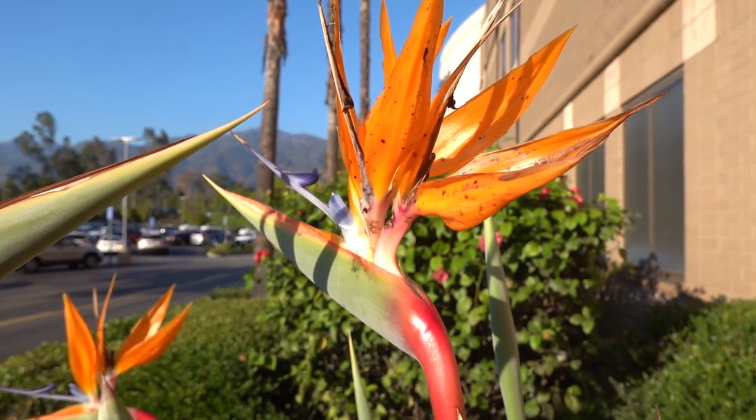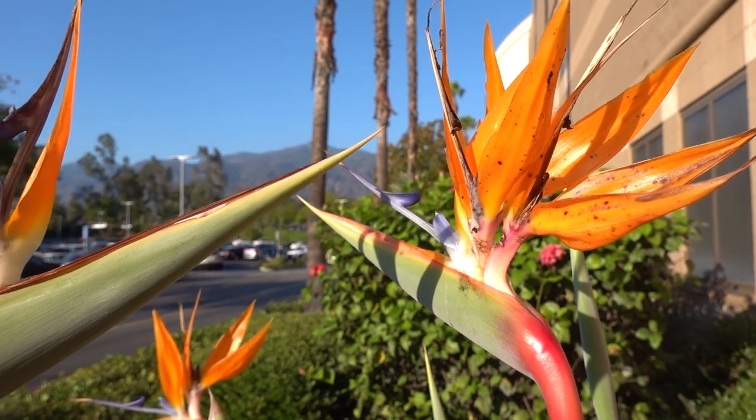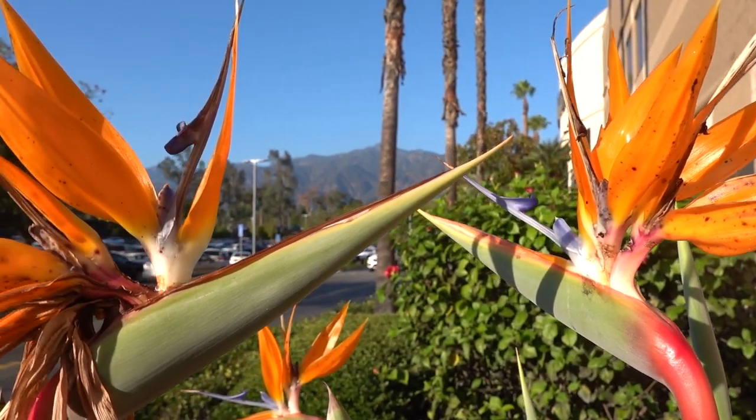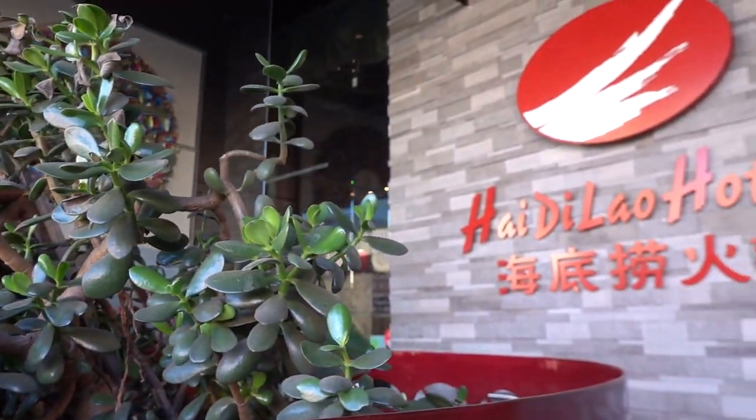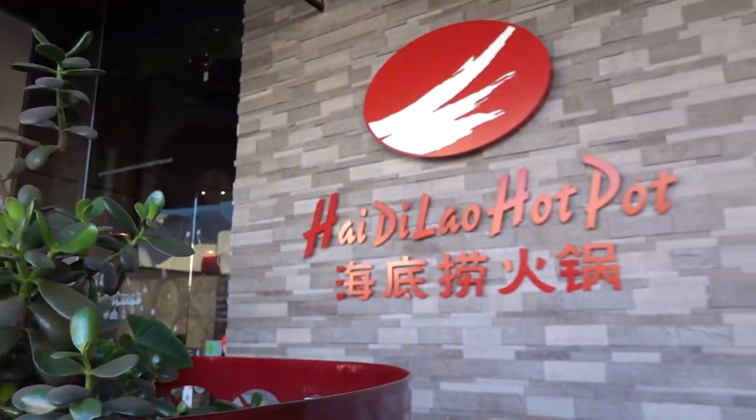When I was in Hawaii, I saw these bird of paradise flowers and I thought they were rare. Here in LA, they are everywhere. And Karen, if you are watching this, thank you so much for taking us here. And congrats on numero dos!